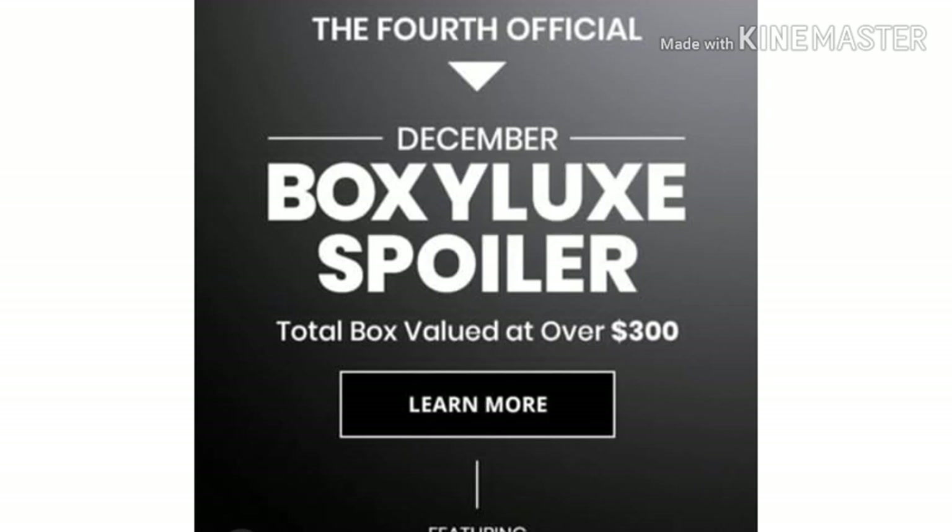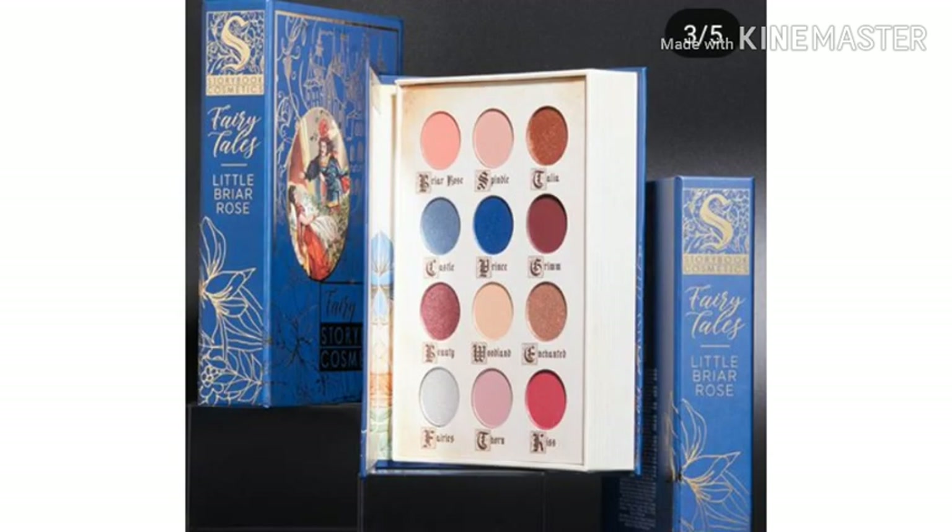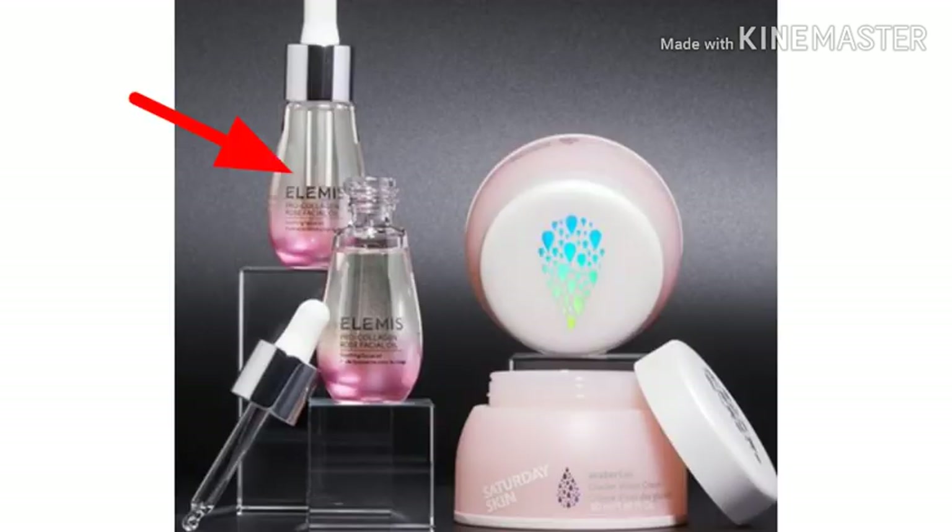We do have a new spoiler for the Boxy Luxe December box. First I'm gonna show you what we already know about, and then I'll show you the new one. The first thing is the Storybook Cosmetics Little Briar Rose Palette. The next thing is a variation — you'll either get the Elemis Pro-Collagen Rose Facial Oil or the Saturday Skin Waterfall Glacier Water Cream.